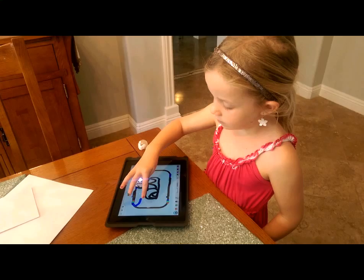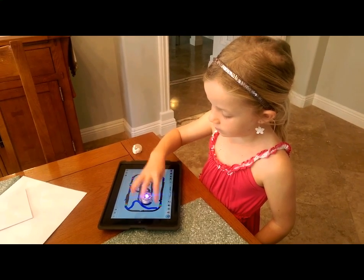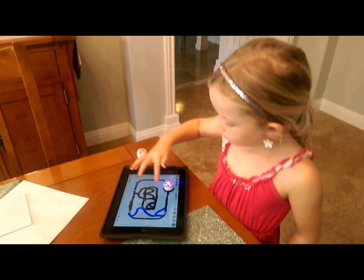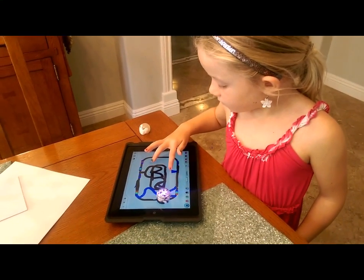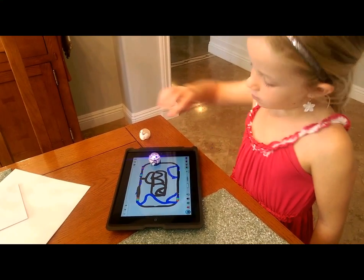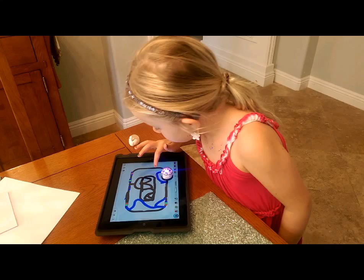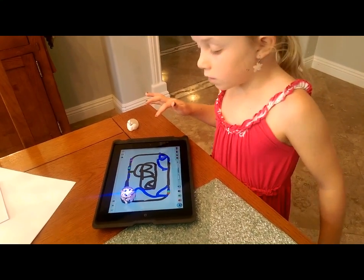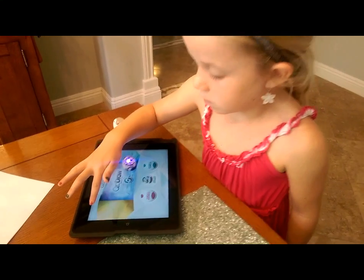Azobots have a bunch of apps that you can find on the Android platform or on iOS as well. And Ava is busy making her own little code for her Azobot, making it do certain things, so kids can have a blast on here. Ava, can you close out of that function of the Azobot app and show us some of the different things that it can do?